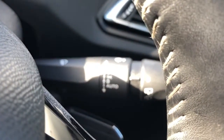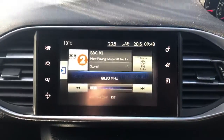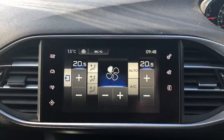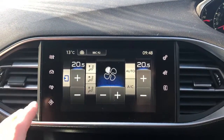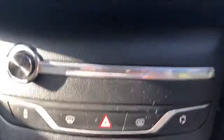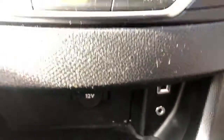We have automatic wipers and lights, FM, AM and DAB radio, Bluetooth connectivity for your phone, air conditioning with dual climate control and satellite navigation. There's also a 12 volt outlet, USB port and auxiliary input.